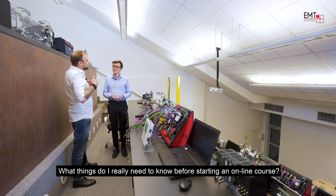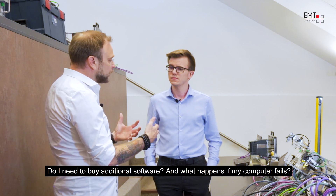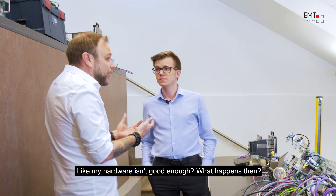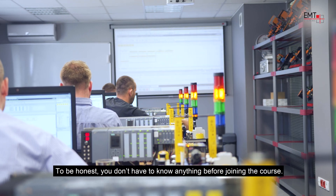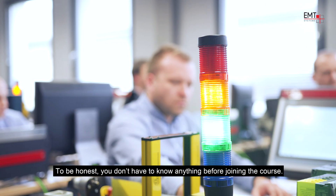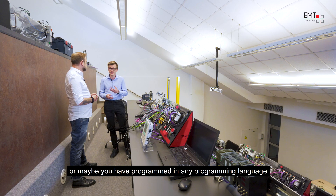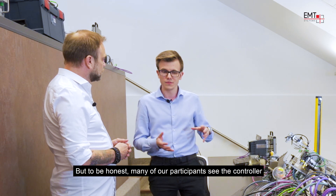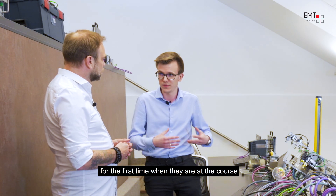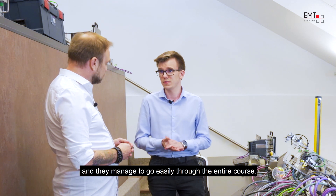What things do I really need to know before starting an online course? Do I need to buy additional software? And what happens if my computer fails or my hardware isn't good enough? To be honest, you don't have to know anything before joining the course. Of course, if you have some knowledge about electrical control systems, or have programmed in any programming language, it will be much easier to start working with PLCs. But many of our participants see the controller for the first time when they're at the course and they can easily go through the whole course.